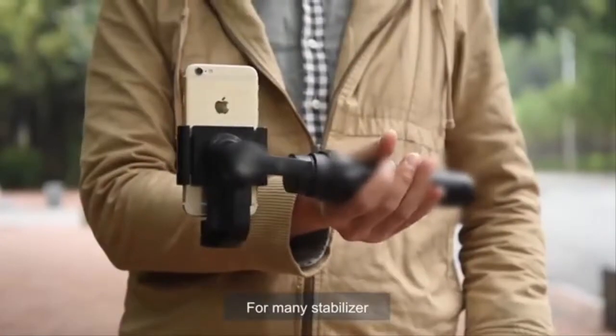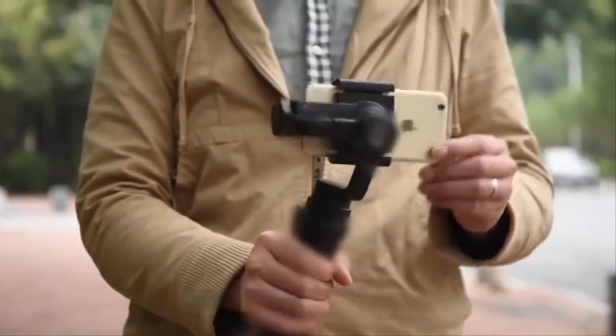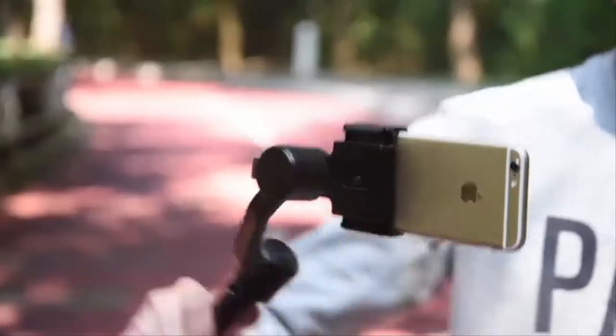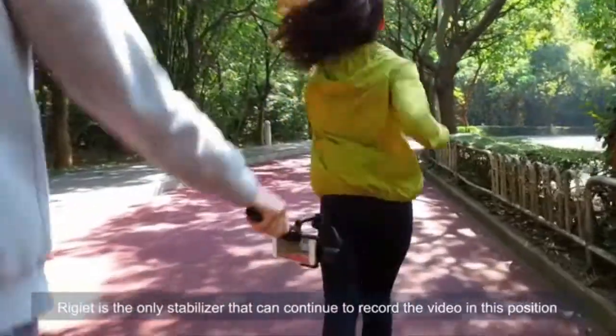For many stabilizers, it is impossible to record videos using the underslung position without rotating to portrait mode. Regiette is the only stabilizer that can continue to record video in this position.